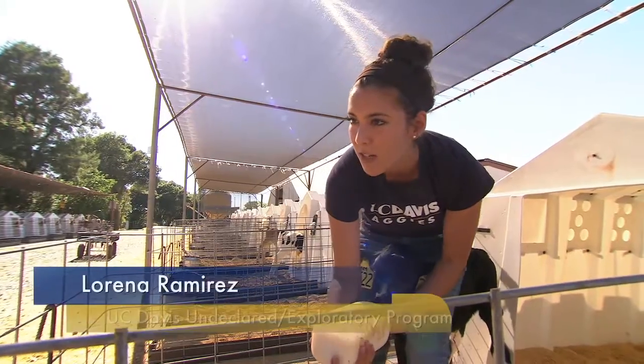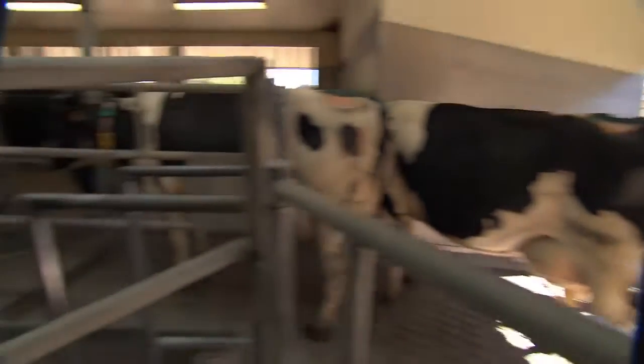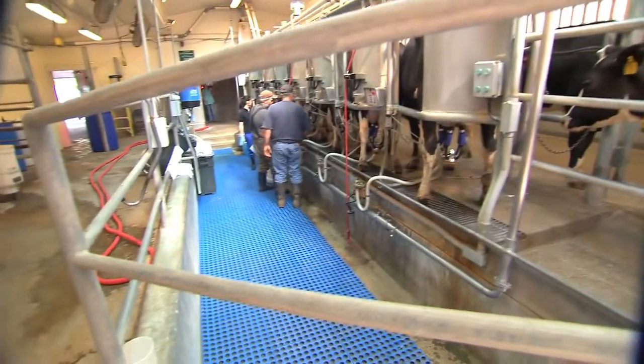I've been around cows ever since I was like 3 years old, and I've always been fascinated by them. That's one of the reasons I chose UC Davis, because they had the facilities here.